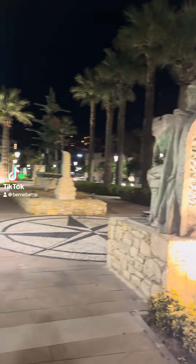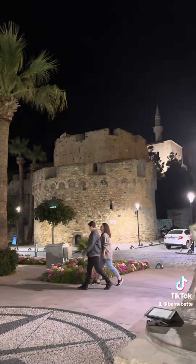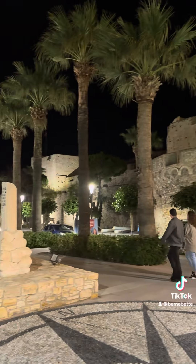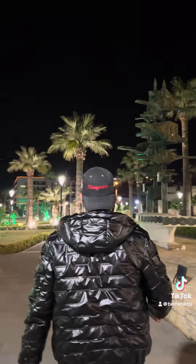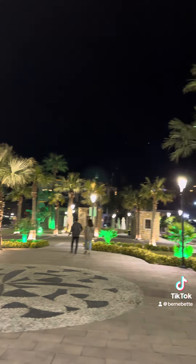During our stay in Izmir, we visited this beautiful resort town called Cezme. Here you can see this castle overlooking the sea. This used to be a military fortress. Now it houses a museum with artifacts found in nearby excavations.